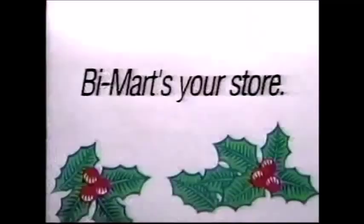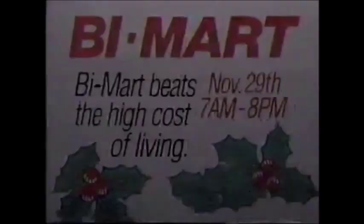They have it all at Bi-Mart. There's no better place than Bi-Mart to beat the high cost of living. Shop November 29th, 7 a.m. to 8 p.m.